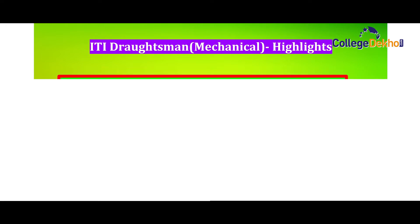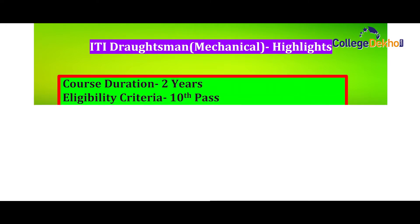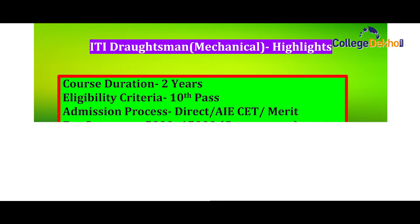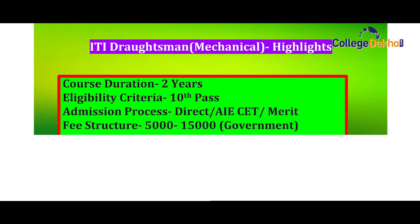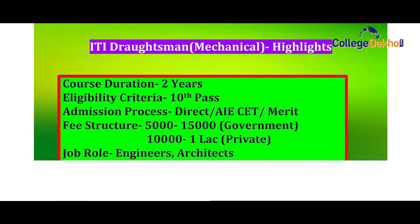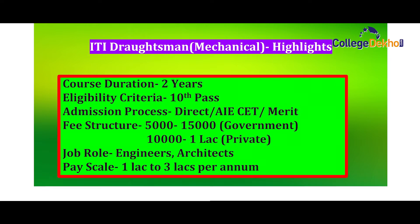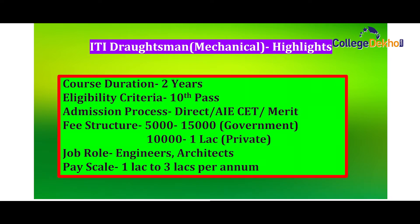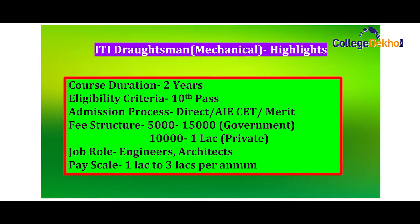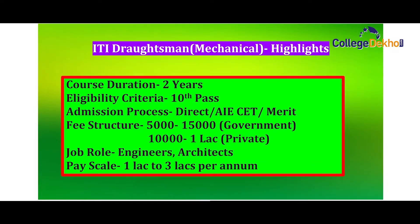Now we will quickly look at the highlights of this course. The name of the course is ITI Draftsmen mechanical. The duration is two years and the eligibility criteria is 10th pass. There are three ways of taking admission, which I'll share in detail. The fee structure varies from 5,000 to 15,000 for government colleges and ranges from 10,000 to 1 lakh for private colleges. Students who complete the course are offered job roles such as engineers and architects, with an average pay scale of 1 lakh to 3 lakh per annum.